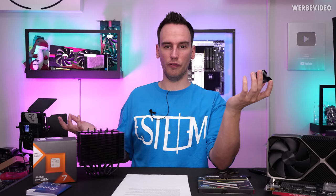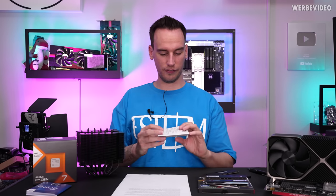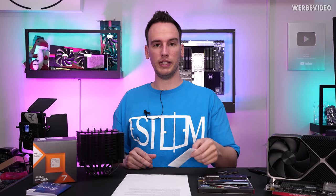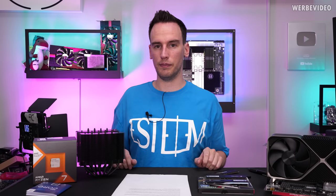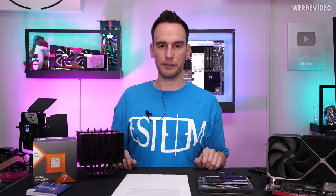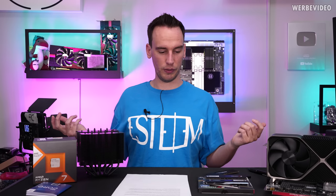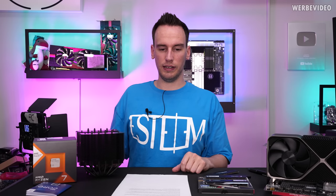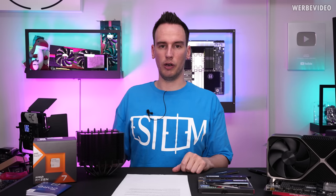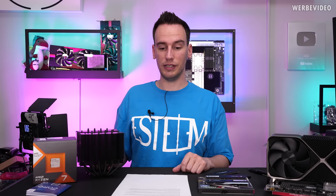Did you ever see AMD official demo PCs at some kind of exhibition? They are also not running their own recommended cooler solutions. So what is this even about? It's just not really customer-friendly behavior. That's why I hope both Intel and AMD and the mainboard vendors will improve this for the future.